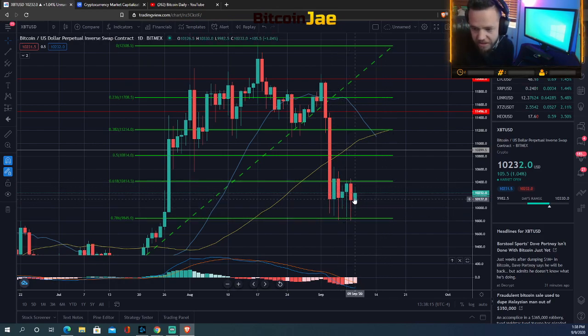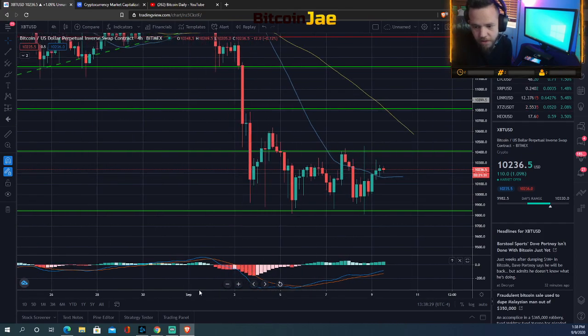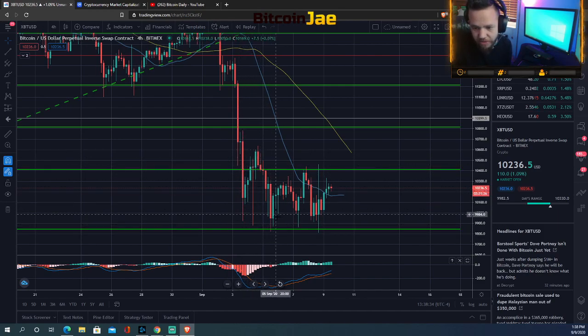We've been in this range for the last six days in the same exact range. Zooming in further, you can really see this range clearly — we've just been bouncing back and forth right here. If you're looking to get into a trade, I'd be looking to enter around the 9,800–9,900 range and try to ride that up. You'd have your stop loss below 9,800 if you're entering at this support.